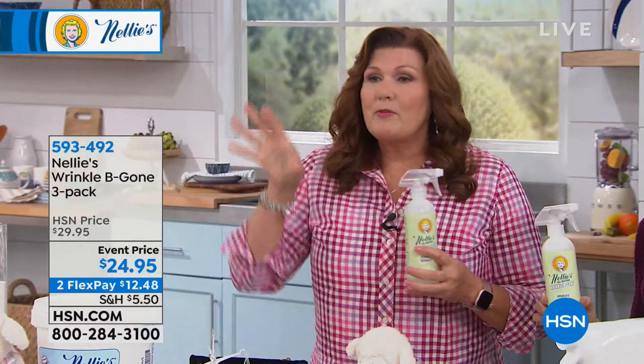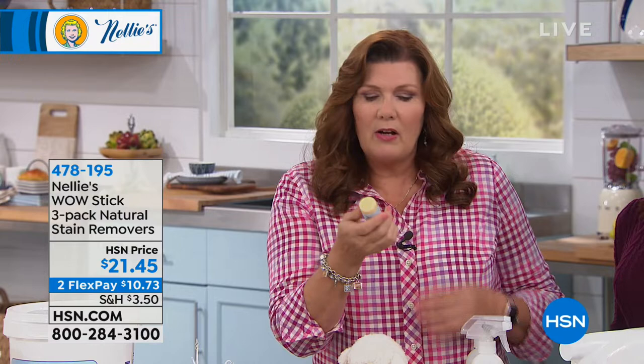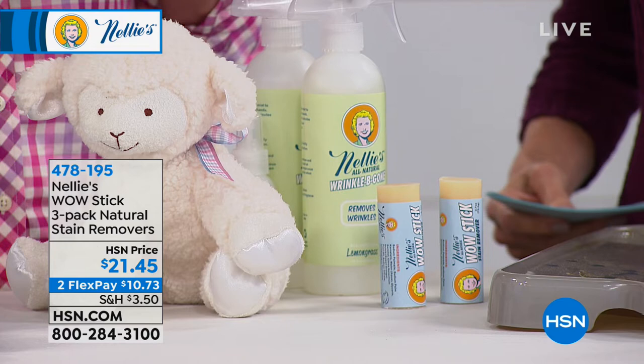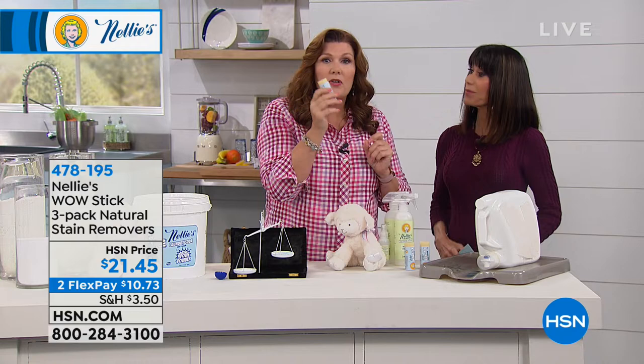We also have the WowStix — three of them. My daughters love these. An incredible, wonderful kind of fresh citrus fragrance. You get it wet, rub it onto the stain, and you don't have to throw it in the wash right away. You can treat the stain, throw it in the laundry hamper — if you don't get to it until next month, no worries. It's not going to leave a bleach mark. All natural, concentrated, plant-based, incredible WowStix and you get all three of them.